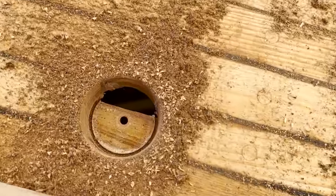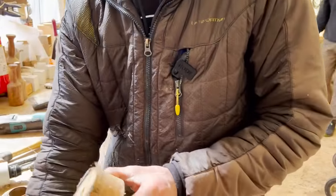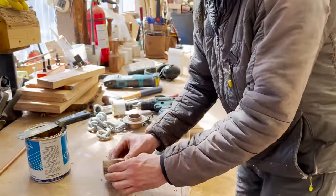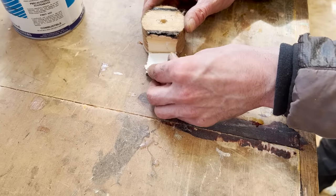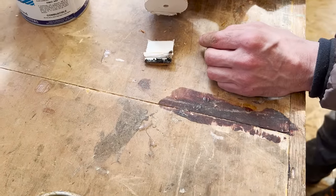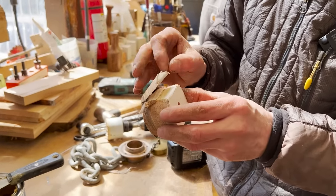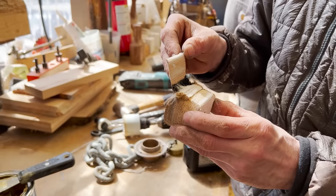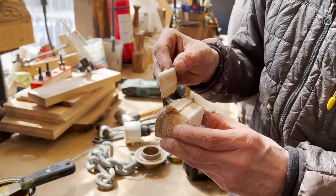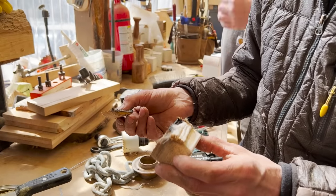Drilling big holes in the boat — through the deck core, through two seams. There's our edge of the centerline blocking. And there's the two chain strands we put in.